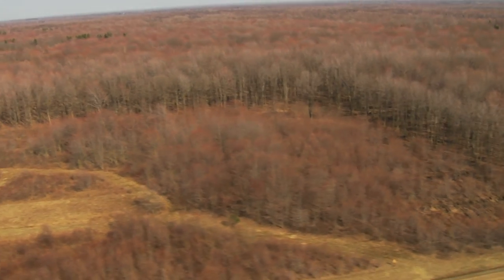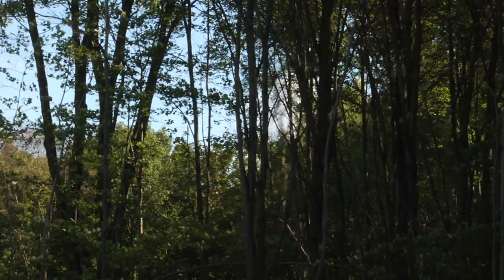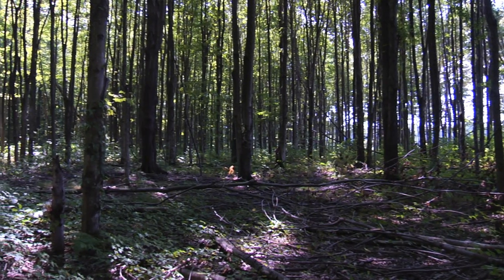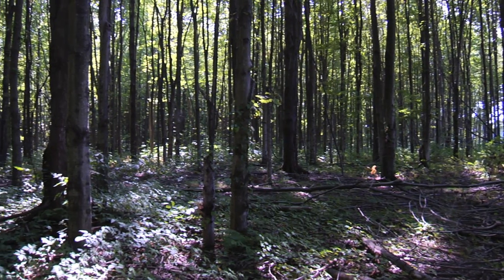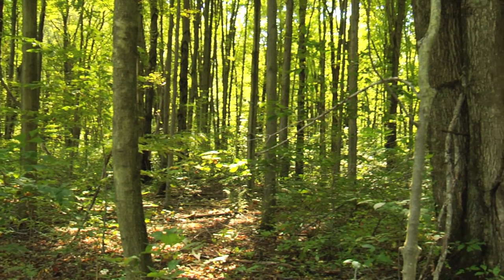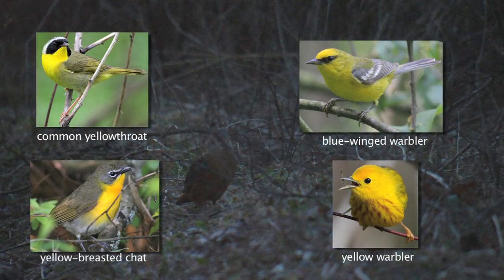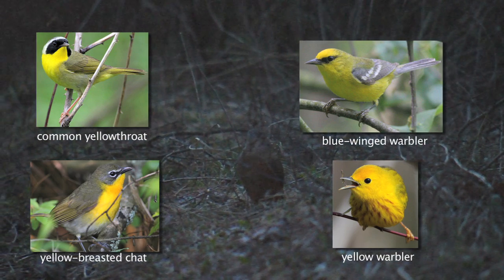Those shrubland areas will provide a lot of insect diversity and soft-mast berries and fruits for birds to consume before they continue their migration. The majority of the stands laid out for this timber sale were predominantly red maple — ninety-plus percent red maple. The value of those stands: they do have soft-mast, but the average diameters varied from 12 to 16 inches, and essentially you could see through them for hundreds of yards. We wanted to target those specific areas with red maple and convert them to early succession.